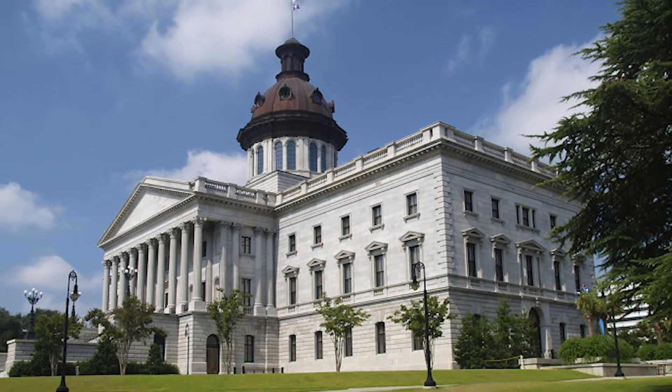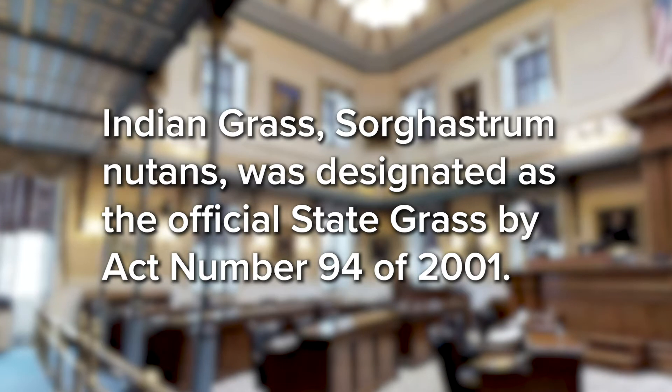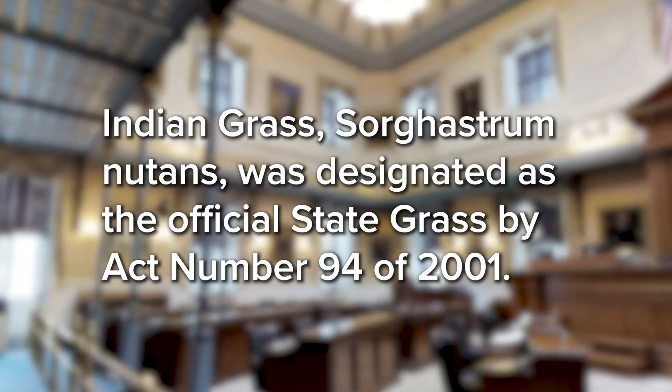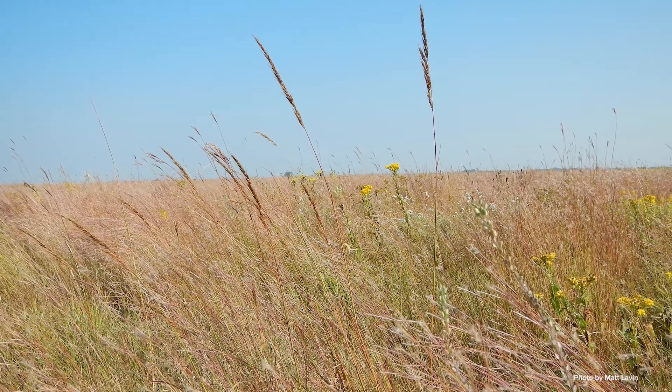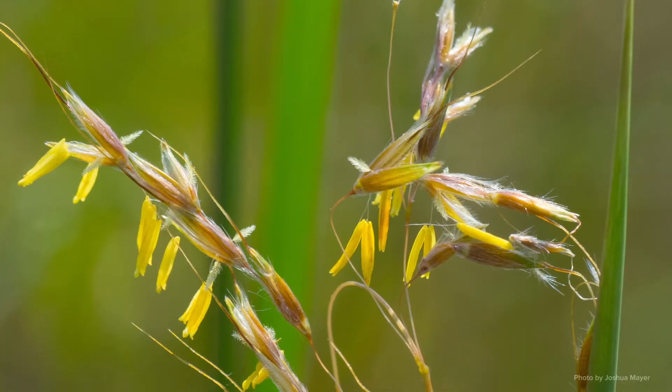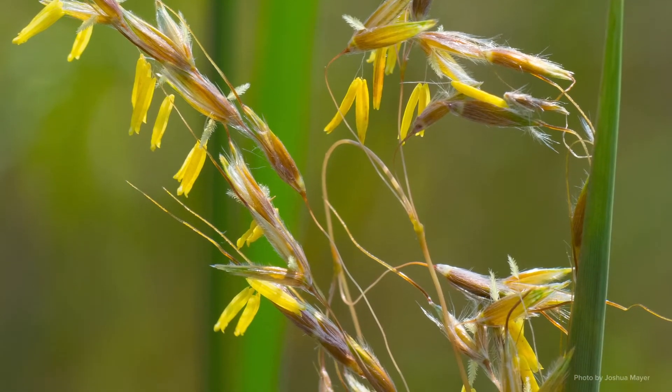The legislature deemed it the state grass in 2001, alluding to the presence of this really beautiful grass here in our state and the fact that it is of historical value as a part of our ecosystems. In the herbarium — the collection where I used to work — we have it from at least half of the counties.